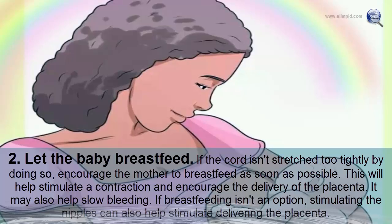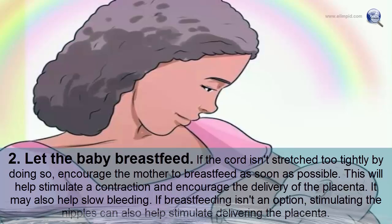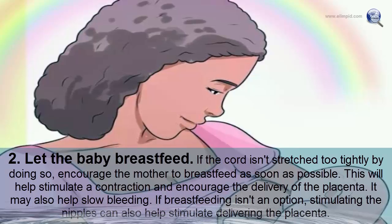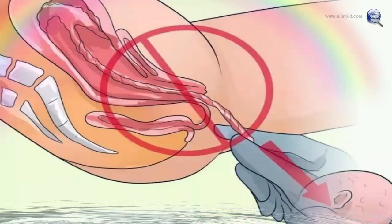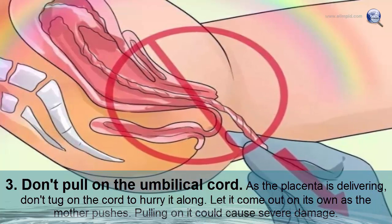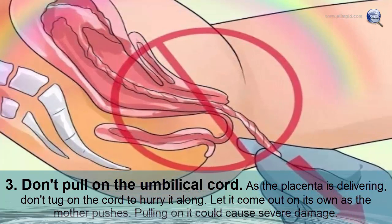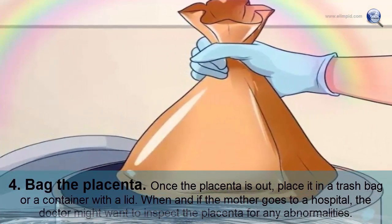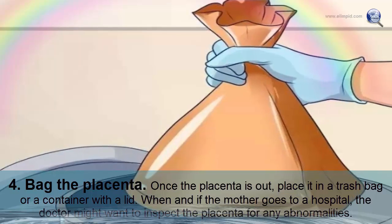Encourage the mother to breastfeed as soon as possible if the cord isn't stretched too tightly, as this stimulates contractions and encourages placenta delivery, and may also help slow bleeding. Stimulating the nipples can also help. Do not pull on the umbilical cord to hurry the placenta — let it come out on its own as the mother pushes. Once the placenta is out, place it in a trash bag or sealed container for hospital inspection.